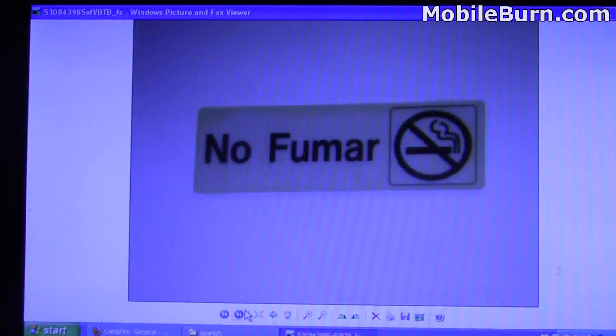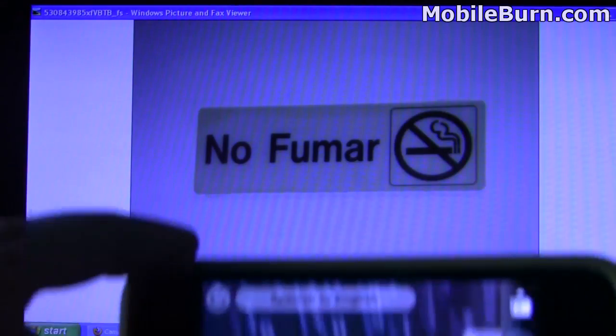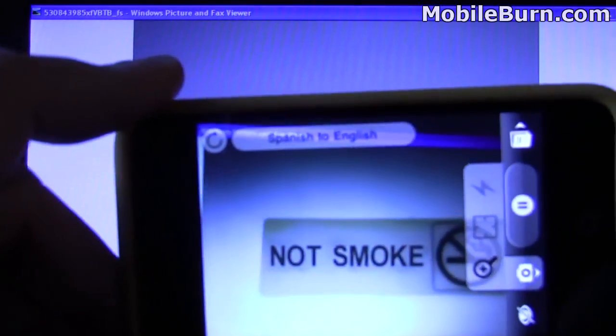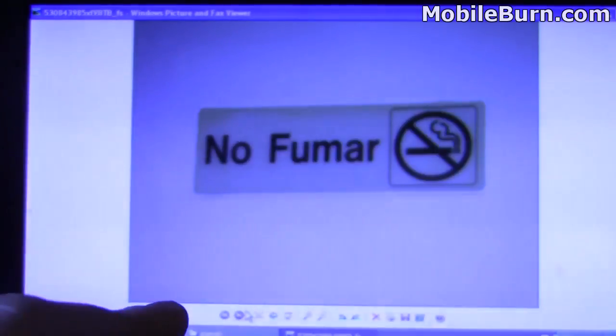Okay, here we are. We're going to look at some of these photos — pictures of Spanish signs — and we'll see how well WordLens does at translating. I have it right here, so we'll bring it up, and it's bouncing around there a little bit, but you get the idea. No smoking — not smoke.